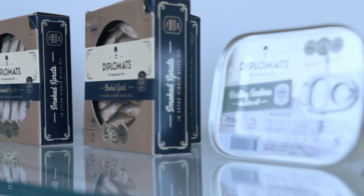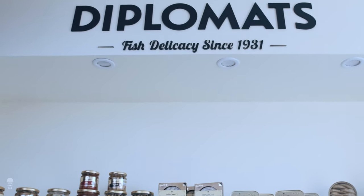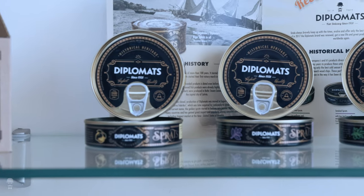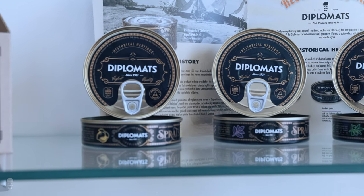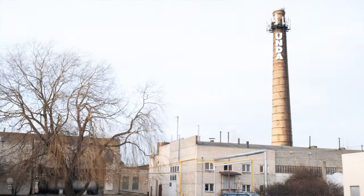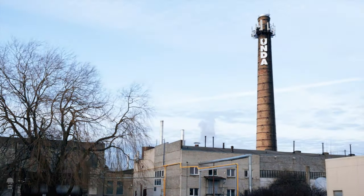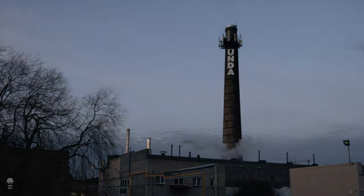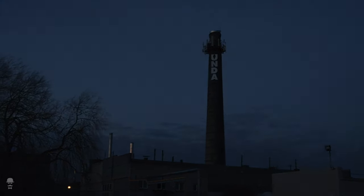We registered the Diplomats brand as our own in 1931. These premium products were exported to several countries including the USA already at the time. Today, Diplomats products are a symbol of excellent taste, superior quality and tremendous experience.